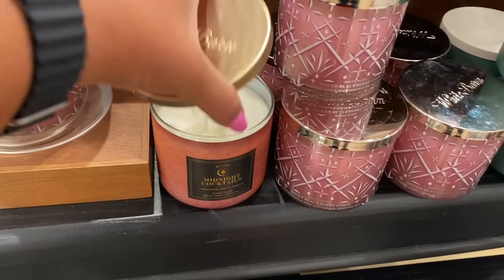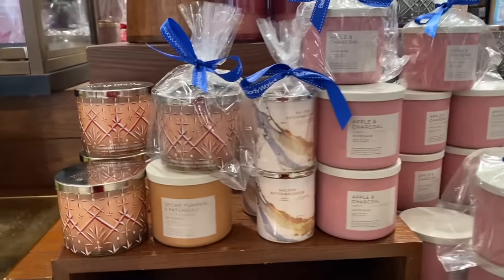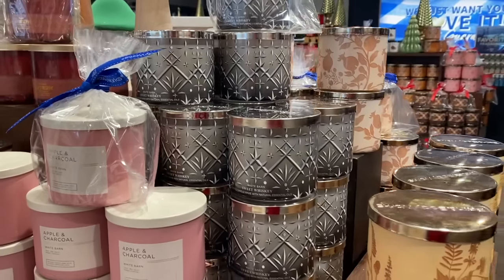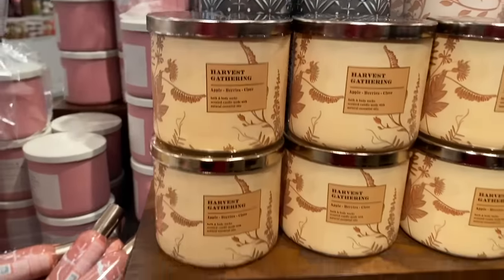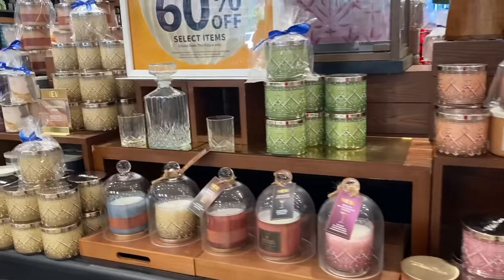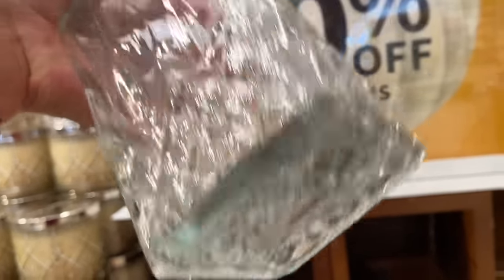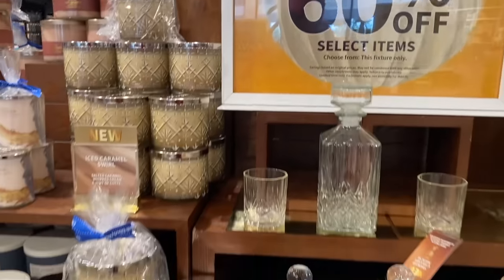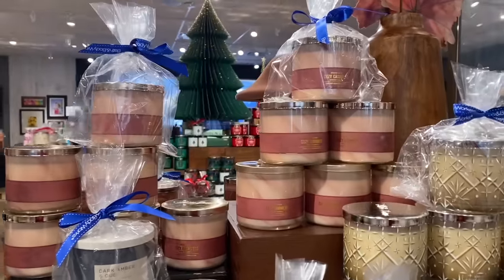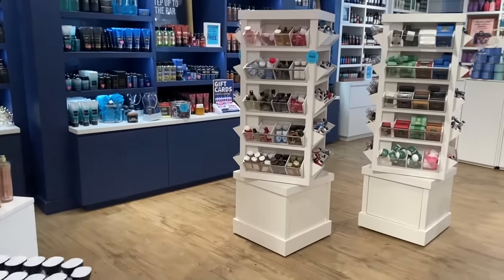I'm not on a no-buy, but I'm on a very low buy — no-buys definitely don't work for me. We have Midnight Cocktails here — really really good candle — and I believe there are only about three left in store. At 60% off they come out to just under $11. Harvest Gathering in a different packaging is there too — I really like that candle and plan on burning it around Thanksgiving time, even though I'll be on a cruise. I'll burn it a little early and finish it off after we get back.